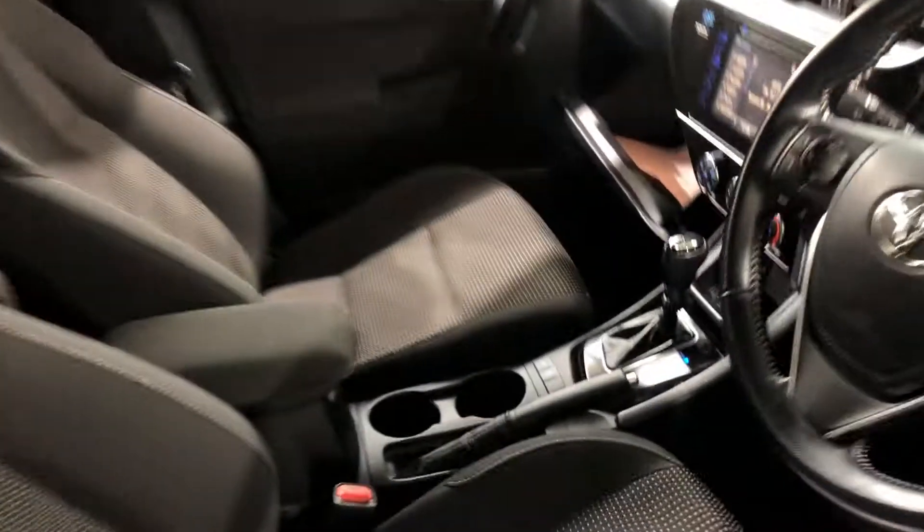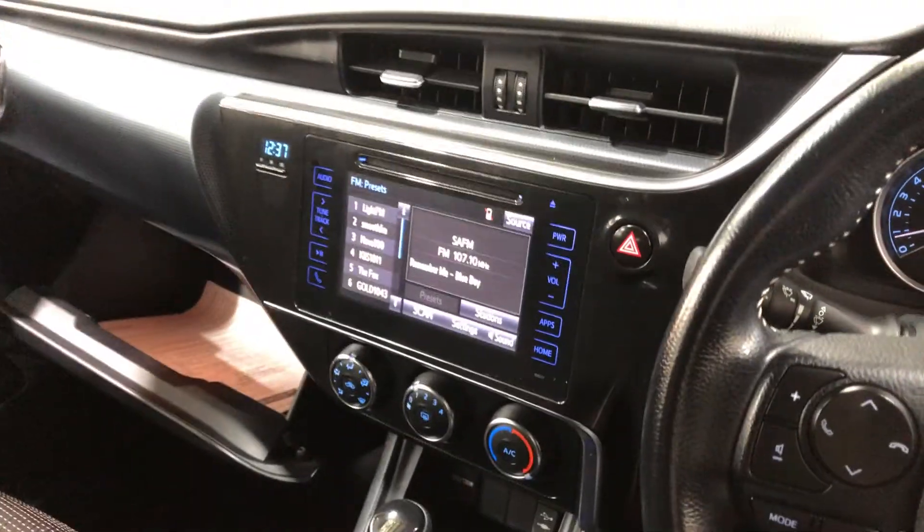This car comes with an automatic transmission. You've got your original head unit with Bluetooth connectivity and reverse camera.